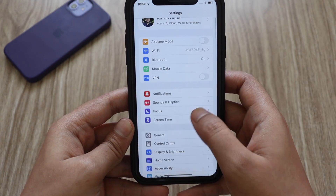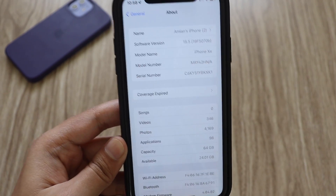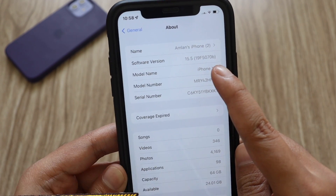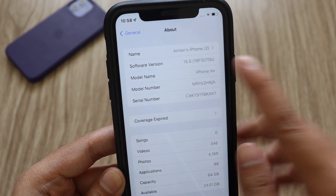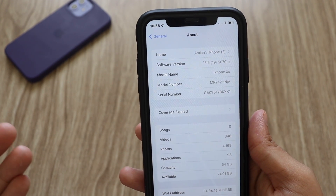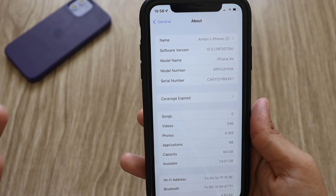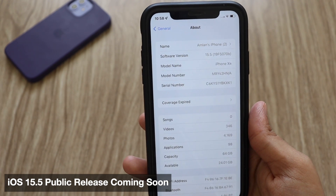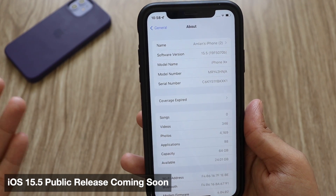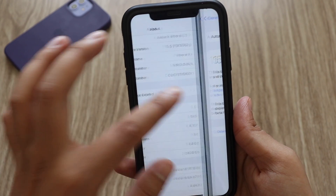First things first, let me go to Settings, General, and the About section. As you can see, if I tap on the software version, the new build number is 19F5070B. The letter B at the end means we're probably going to see one more beta after that, and then we might get to see the release candidate — or possibly after next week we could see the iOS 15.5 final release for the public.